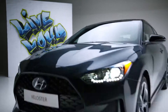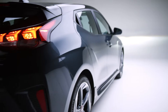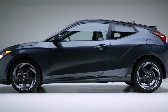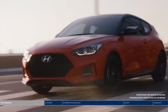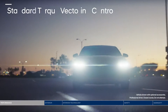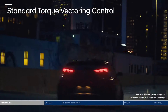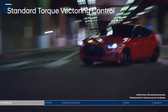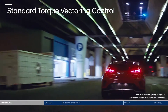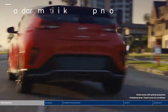This is the Hyundai Veloster — exhilarating to drive, designed to stand out. Live for the adrenaline. The Veloster's enhanced performance holds nothing back. Torque vectoring control is all about handling corners with precision and confidence. The system senses which front wheel requires greater power, so you experience optimal grip.